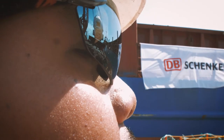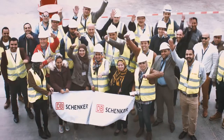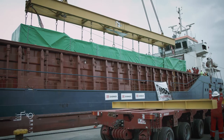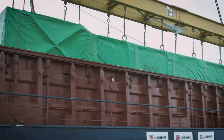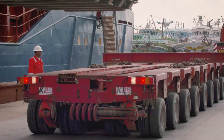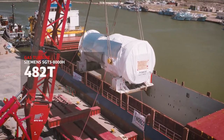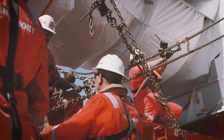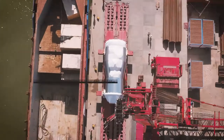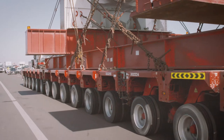In Egypt, DB Schenker cooperates with competent local partners to ensure logistical precision. Apart from boiler modules weighing up to 192 tons and generators with a weight of 394 tons, the gas turbines pose the biggest challenge to the heavy-duty logistics process at the port. One of eight gas turbines is dispatched on its 16-kilometer trip to the construction site.